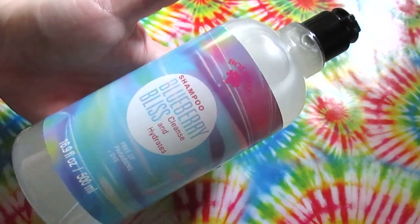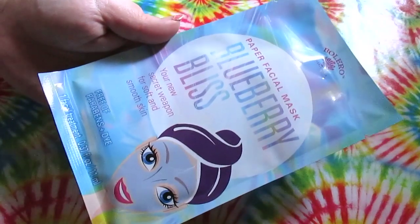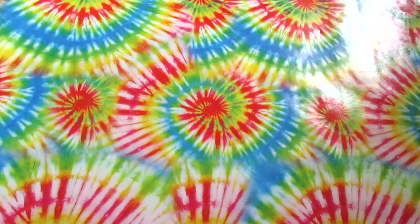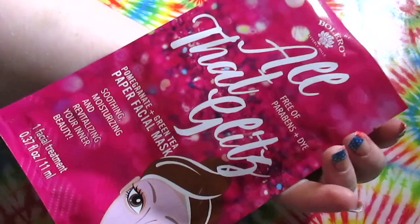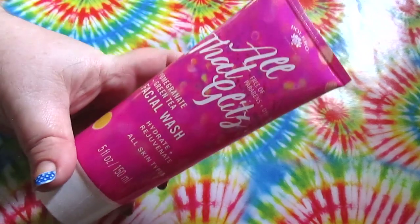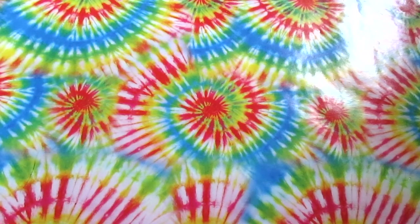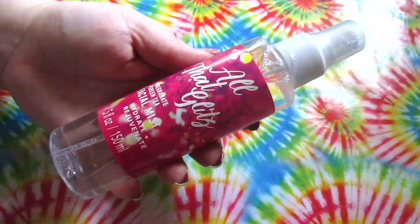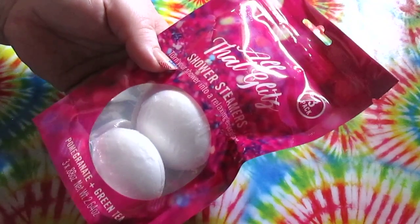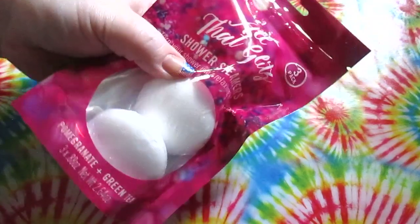Also in the blueberry line was a facial mask. I was disappointed I couldn't find more blueberry items because I really love blueberry. Then they had a Bolero collection called 'All That Glitz' — from that I got a facial mask, the facial wash, and the pomegranate green tea facial mist, which is a new Bolero product I've never seen anyone haul or even seen at any Dollar Trees.